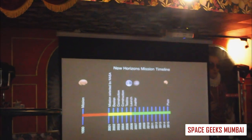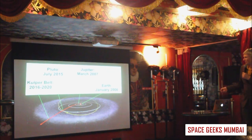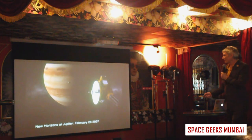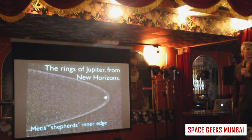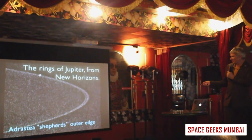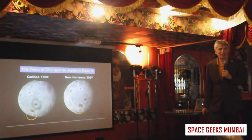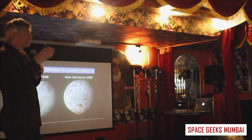During the nine-year cruise, we weren't just sleeping — we needed to stay busy and plan for the encounter. We went past Jupiter and took the highest resolution global image of Jupiter ever. You can see the great red spot and the different bands and zones on Jupiter's surface. Jupiter has rings — that's actually what I study myself — and you can see some moons in the rings with little gaps.